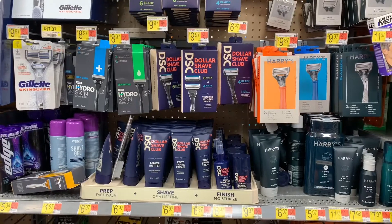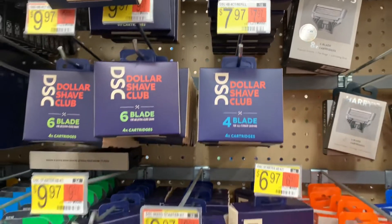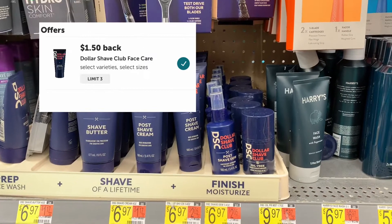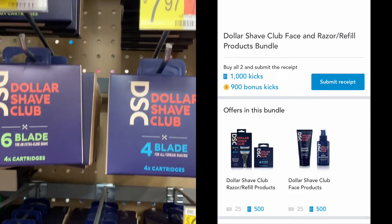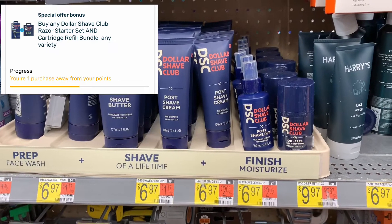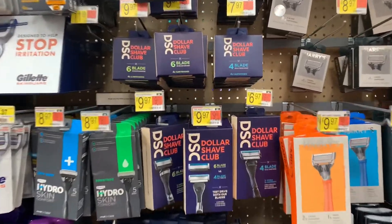The next item is Dollar Shave Club — this rebate stacks with Ibotta, Shopkicks, and Fetch Rewards. I'm purchasing the four-blade refill at $7.97 and the post-shave gel at $6.97, totaling $14.94. Ibotta gives back $2.00 for the refill and $1.50 for the post-shave, bringing my total to $11.44. Shopkicks gives 25 scans per item plus 1,900 kicks (equivalent to $7.80). Fetch Rewards also has a bundle — purchasing a razor and refill gets $3.50 back, but since I'm just buying the refill I'll receive about 15 cents. Final cost for both items: $3.49, or $1.74 each.